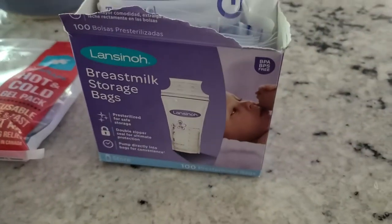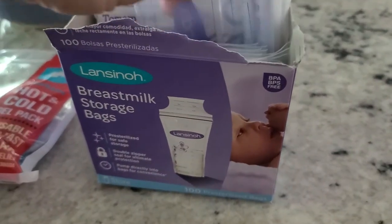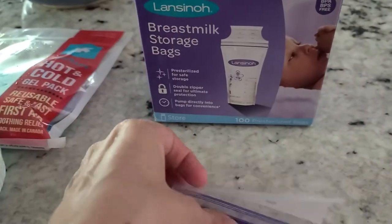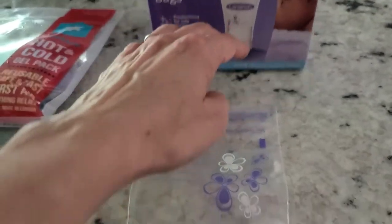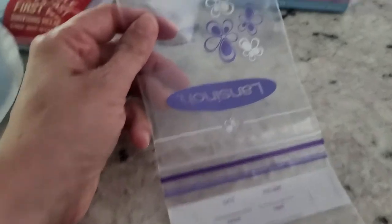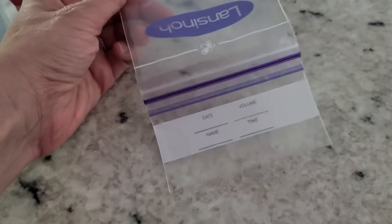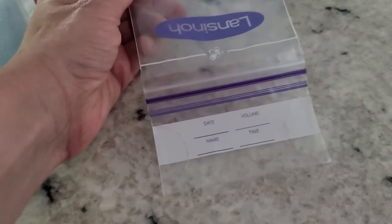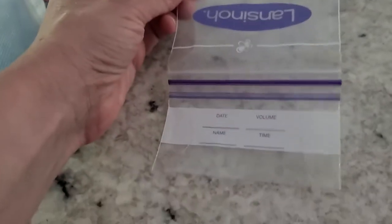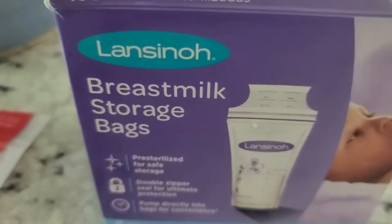Another thing you're going to want to do is start storing your milk. I was doing that because Beau was born right at the beginning of the COVID pandemic — there was a shortage of formula and I had trouble with my milk coming in. So I was pumping once a day to store milk as a backup in case I ran out and there wasn't any formula. It's just a good practice to get into, to have milk handy.